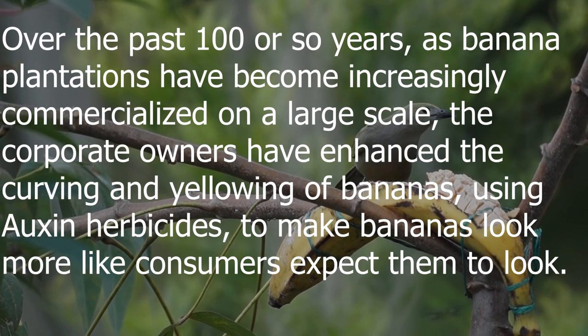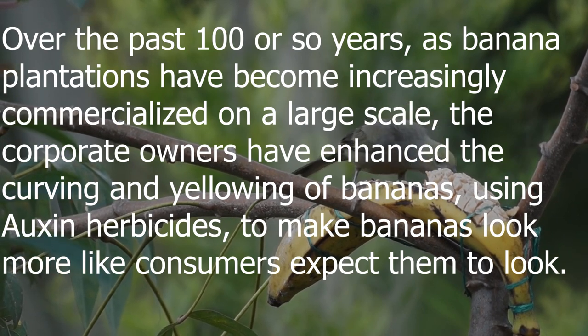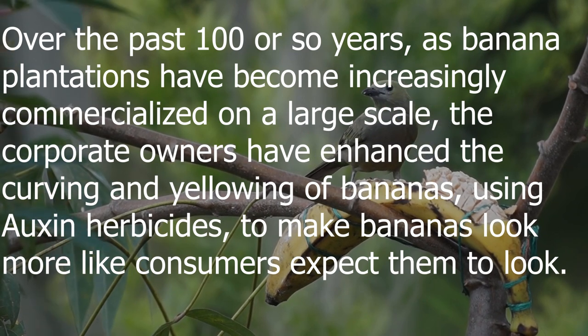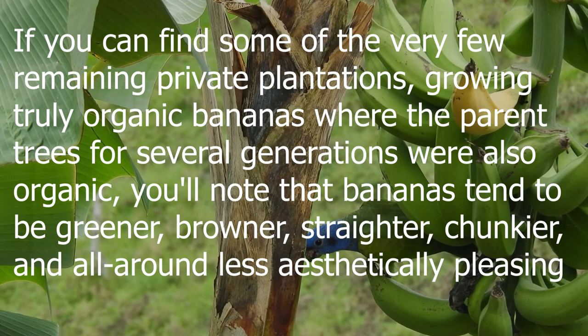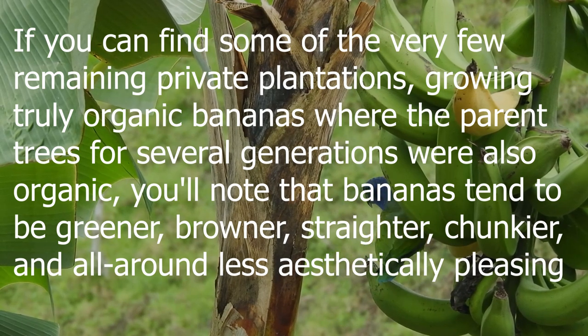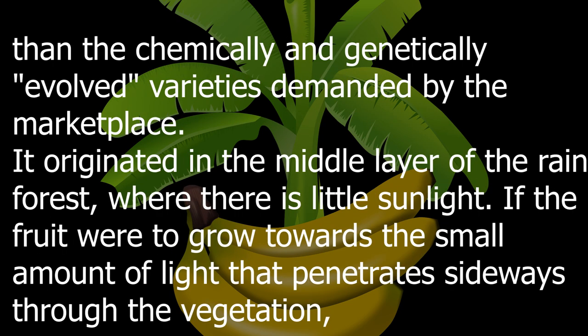Over the past 100 or so years, as banana plantations have become increasingly commercialized on a large scale, corporate owners have enhanced the curving and yellowing of bananas using auxin herbicides to make bananas look more like consumers expect them to look. If you can find some of the very few remaining private plantations growing truly organic bananas, you'll note that bananas tend to be greener, browner, straighter, chunkier, and all around less aesthetically pleasing than the chemically and genetically evolved varieties demanded by the marketplace.